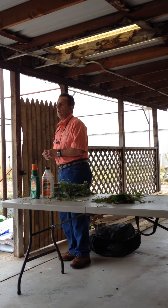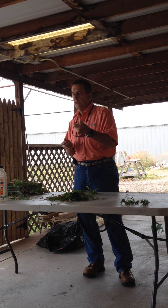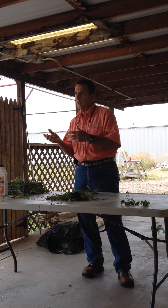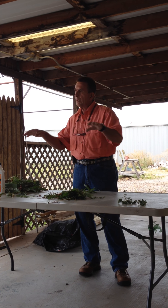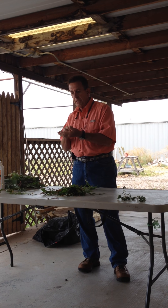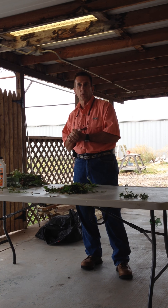Corn gluten works great on certain weeds, but it doesn't wipe everything out. There were two yards in Hobbs last year that used corn gluten on stickers — grass burrs — and it was kind of 50-50. One yard was better than the other; the other had patches, maybe from uneven spreader coverage. Corn gluten comes from the seed of corn, and the gluten actually inhibits seeds from coming up. It's a natural, organic product.